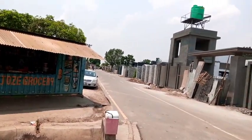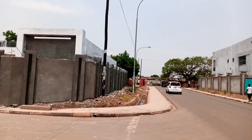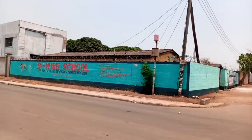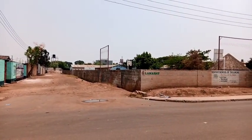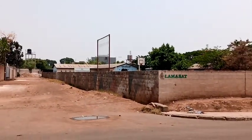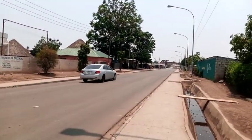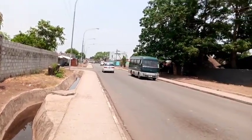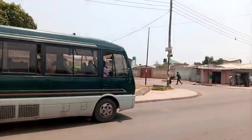I'll tell you briefly about the rentals and how much they have changed from the year 2000 to 2020 — about 20 years from the time I lived here. Take a look at the new buildings. In this residential area, this is Fountain of Hope, which is like an orphanage. The main roads in this area are well done — they are tarred roads, but the inner roads, very few of them, are still gravel.